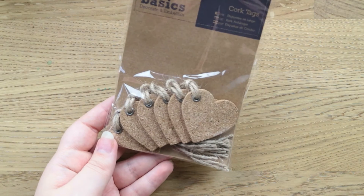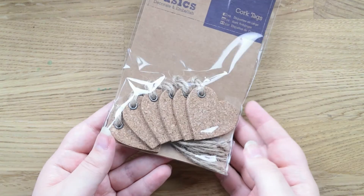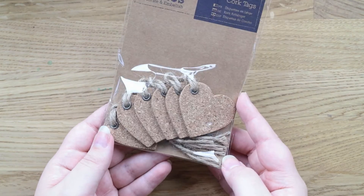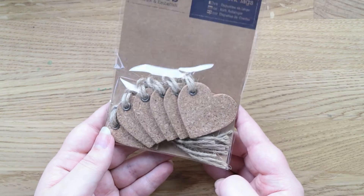And then the last thing from The Range is these cork tags, which I thought were really, really cute. Cork stuff always pulls me in for some reason, but I just really liked these and I thought I'd add them to my ridiculous tag collection. And then the last place that we went to that I've got stuff from is B&M. I only got a couple of bits from B&M.